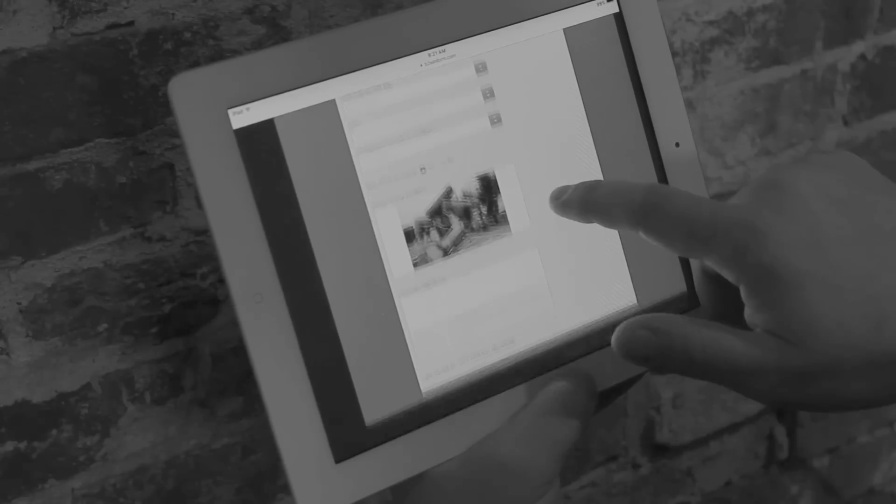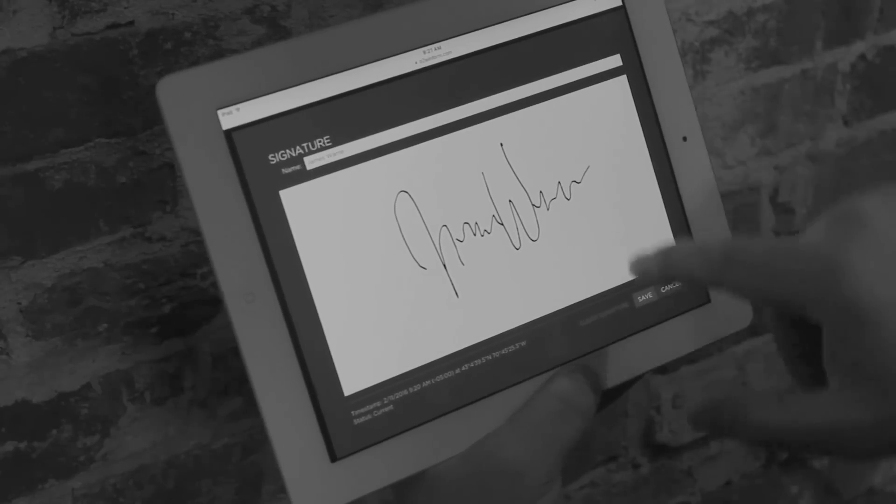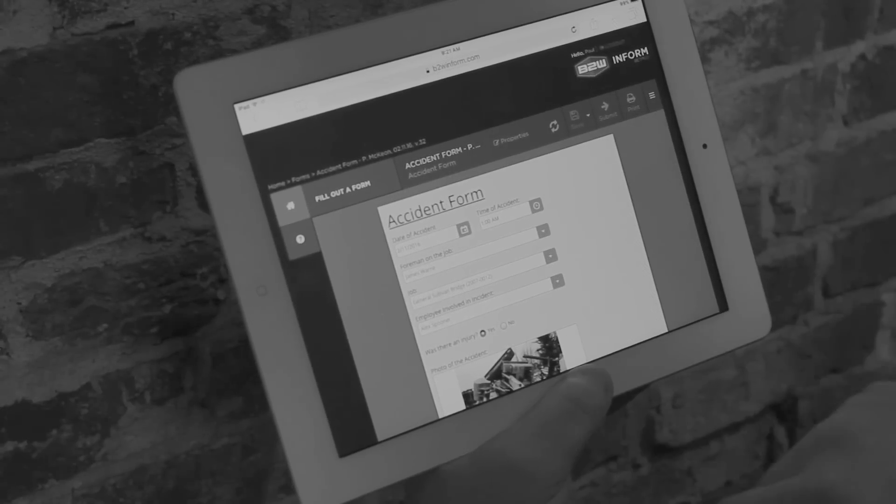Employees can easily complete forms anytime, anywhere, and with any device, including a smartphone or tablet. And the valuable data within those forms becomes a live, real-time asset.